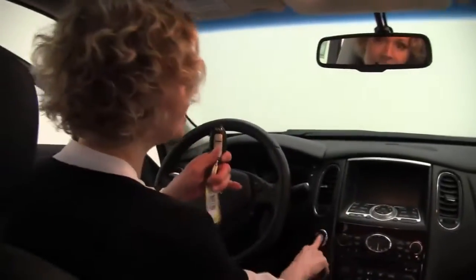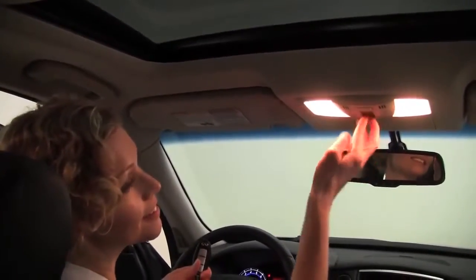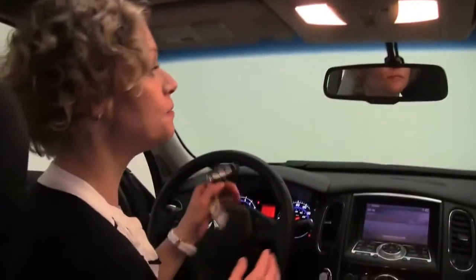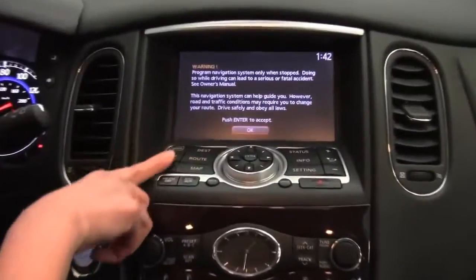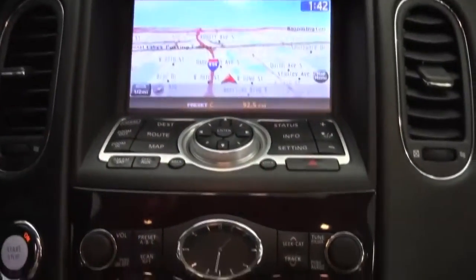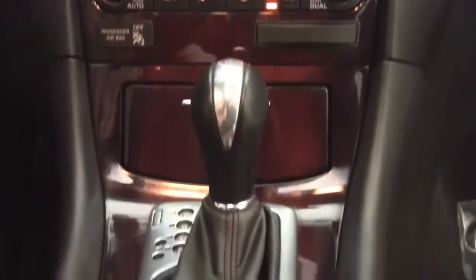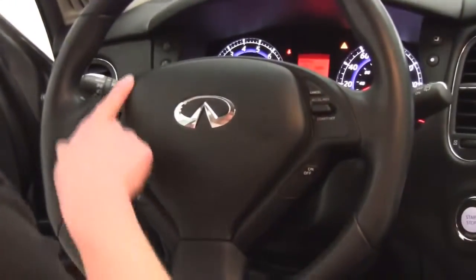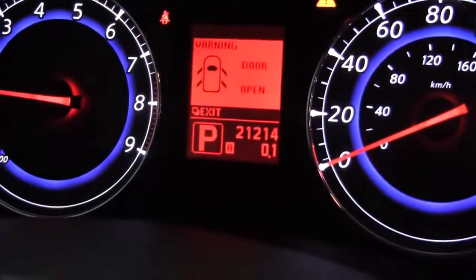Intelligent key, push button ignition, power moonroof — watch how it brightens it up in here. Seven inch color monitor, hard drive navigation, backup camera, dual zone climate control, premium sound system, automatic transmission, heated front seats, beautiful center console — the upholstery is in amazing condition. Cruise control, Bluetooth capabilities, steering wheel mounted audio controls. The vehicle has 21,214 miles on it.